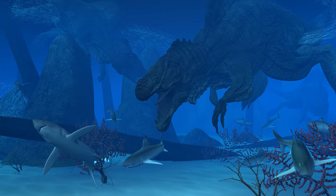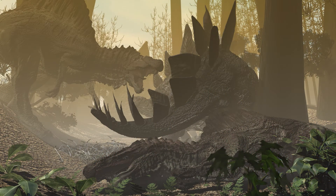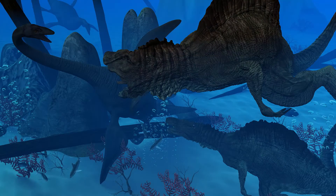Spinosaurus's skull looks similar to that of crocodiles. The narrow and robust jaw possessed sharp spear-like teeth, which suggests eating fish. However, some dinosaur researchers argue that it mainly fed on animal carcasses.